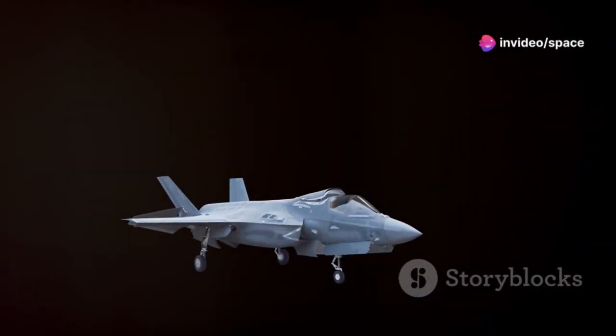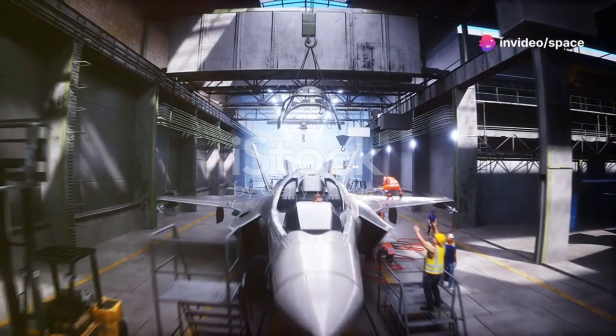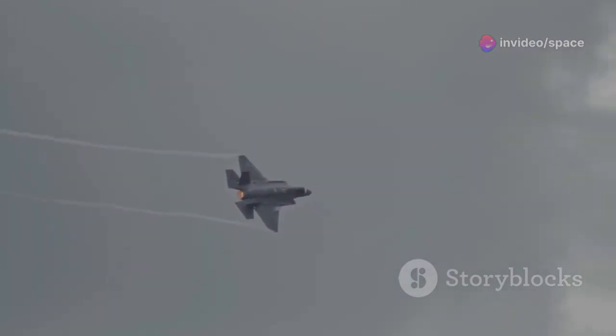The F-35's development represented a technological tour de force, pushing the boundaries of aerospace engineering. At the heart of the aircraft was its advanced stealth capability. Its shape, materials, and internal weapons bay minimized its radar cross-section, making the F-35 incredibly difficult for enemy radar systems to detect.